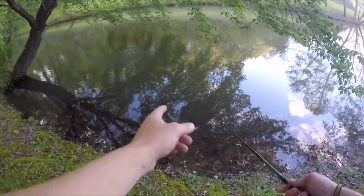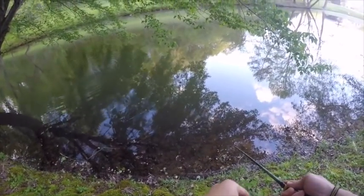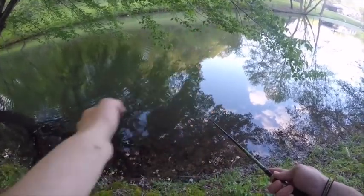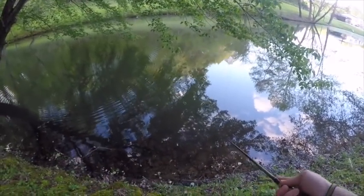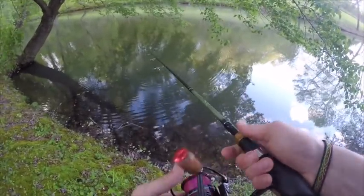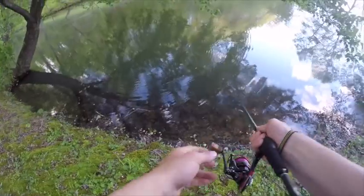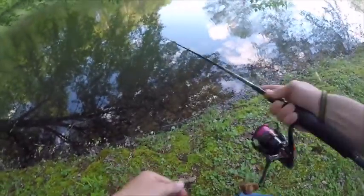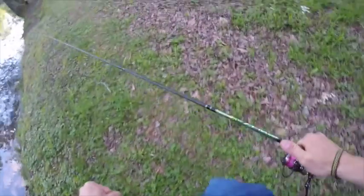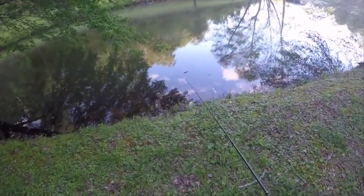I just had a big catfish come up after that thing. He was coming right up behind it, and once he got to the top I guess he may have saw me. He came right up on it — big catfish — and then he turned around. There goes my popper!